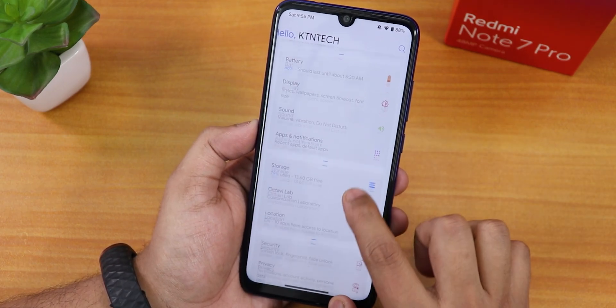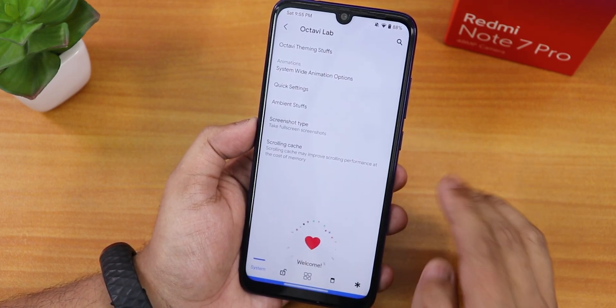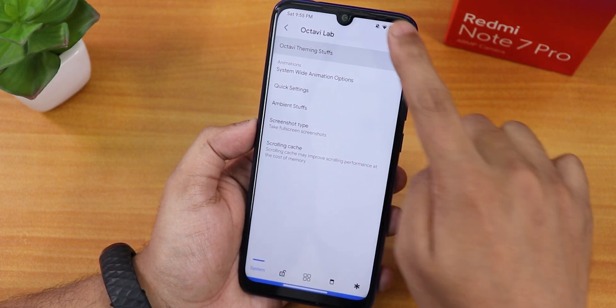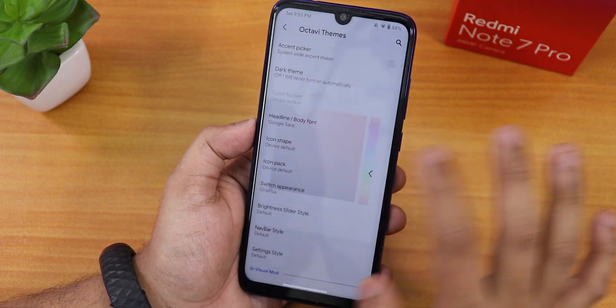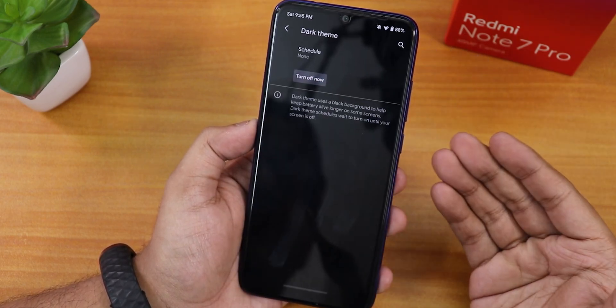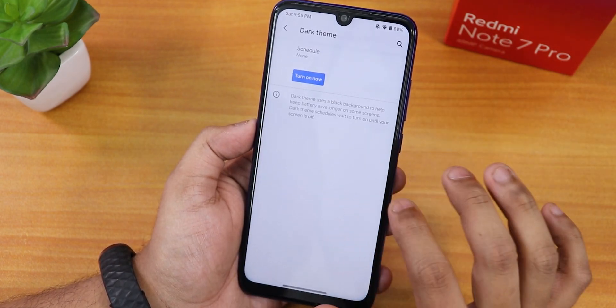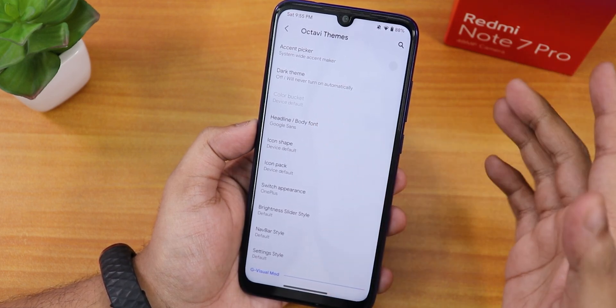Scrolling down into Octave Lab, you'll find all the customizations. It shows a welcome screen and the Octave theme options. There's an accent color picker, and dark theme is available — when you turn it on, the dark theme is completely dark with no grayish look, which is great.